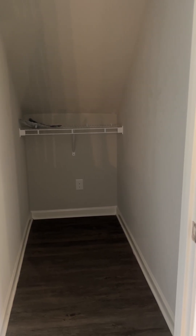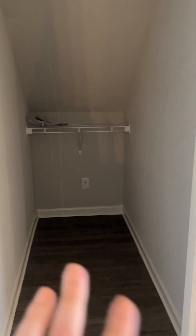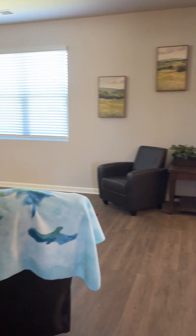It's a nice deep closet. You could use it for storage — putting your drinks, vacuums, brooms, all that stuff. Shoes.